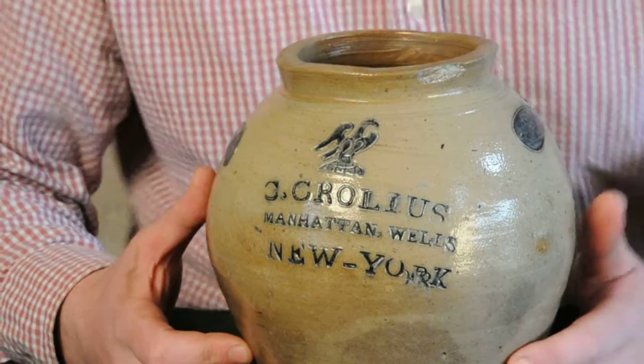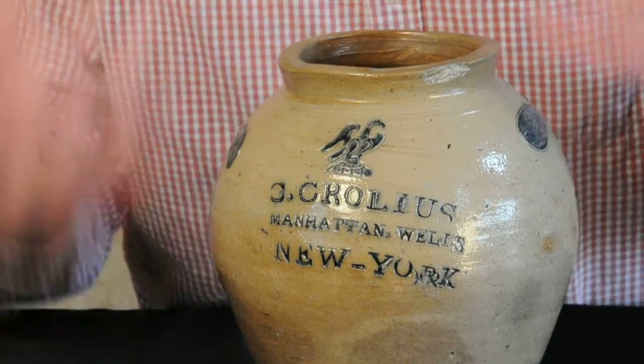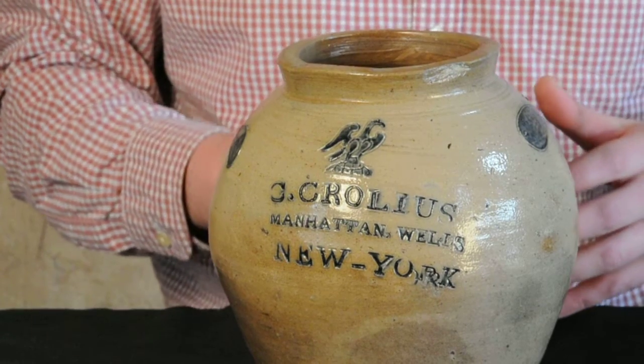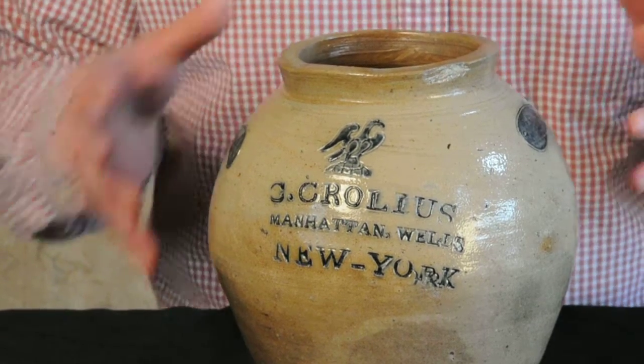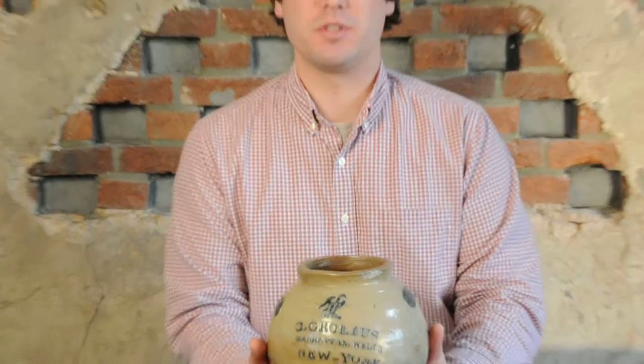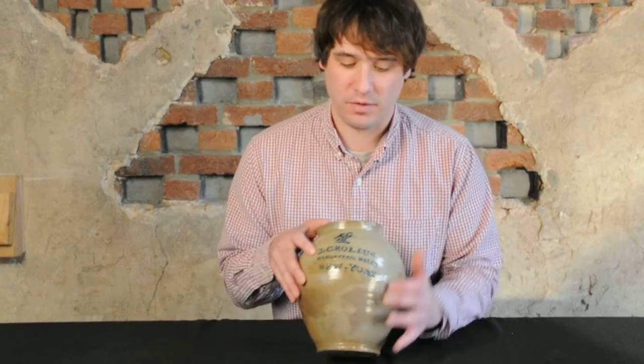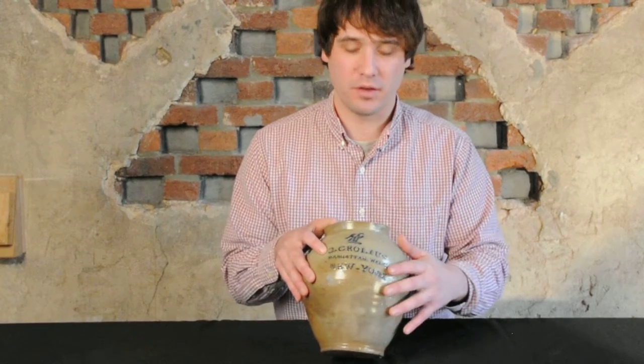It's also his largest, and he really seemed to be trying to profess himself as the maker of these pieces, because the mark is one of the larger maker's marks you'll see on a piece of American stoneware. It's a great mark, and it's very boldly, deeply impressed, highlighted in cobalt.